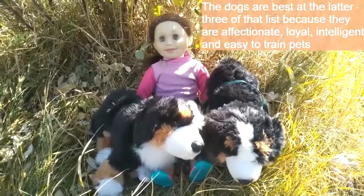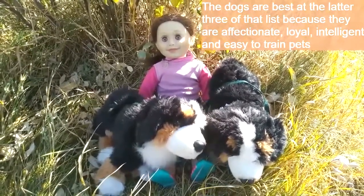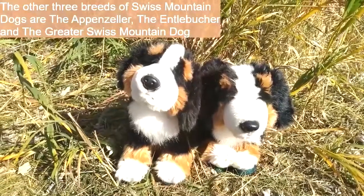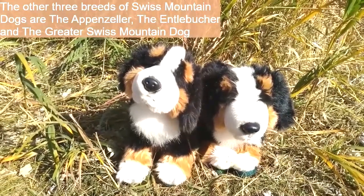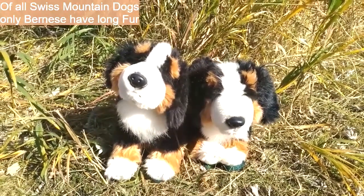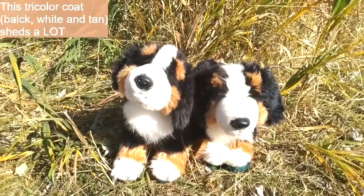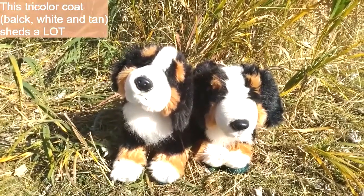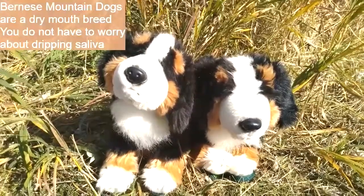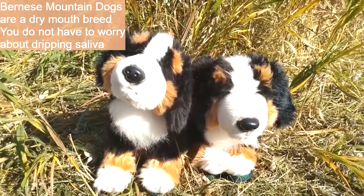These dogs are especially excellent at the latter three items on that list because they are affectionate, loyal, intelligent, easy to train pets. The other three breeds of Swiss Mountain Dog include the Appenzeller, the Etlin Butcher, and the Greater Swiss Mountain Dog. Of all the Swiss Mountain Dog types, only Bernese have long fur. This multicolored black, white, and tan fur also sheds a lot. They are also a dry-mouth breed, so you do not have to worry about dripping saliva.